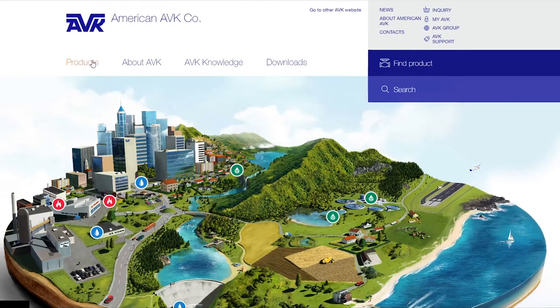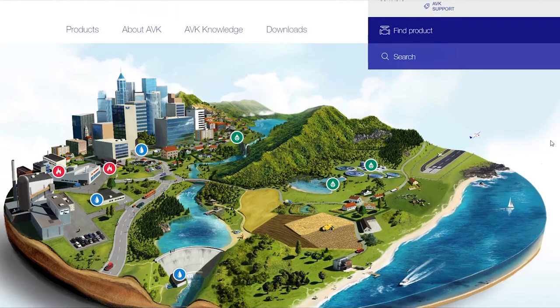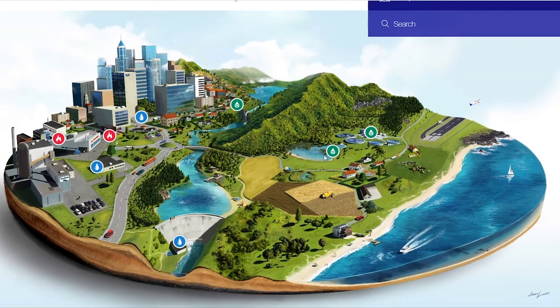As with most websites, up here in the upper left-hand corner is our logo, and you can always click that logo to get back to this home page. We'll start by talking about this image in the middle.